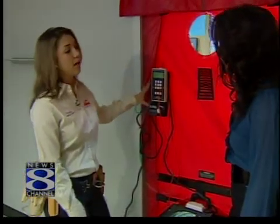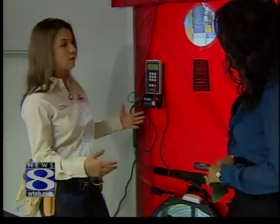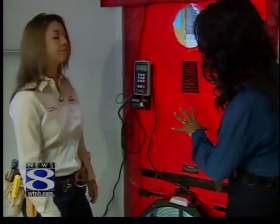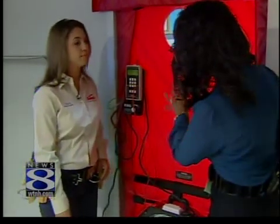With this equipment, we are able to tell you how the whole house is leaking. We can show you actually where the draft is coming from. And you brought along one of the devices that you use at Santa Energy, right? Exactly. All right, walk us through what we have here today.